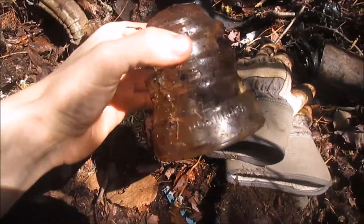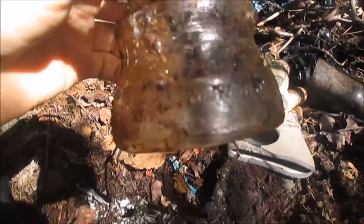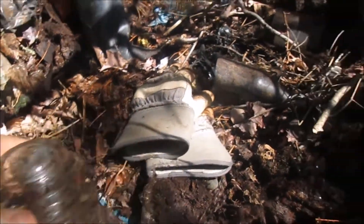Alright, we've been digging here for a while and my dad just pulled this out — first good find so far. We got a Dominion clear glass insulator. Very nice. Hopefully we'll find some more.